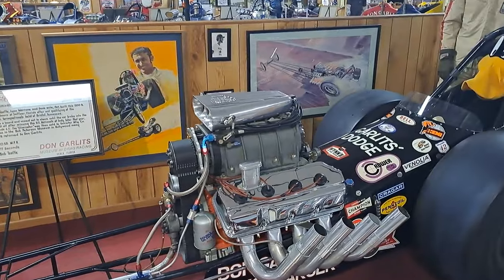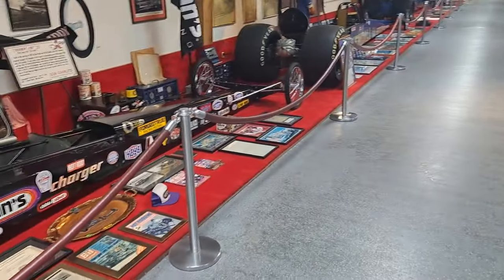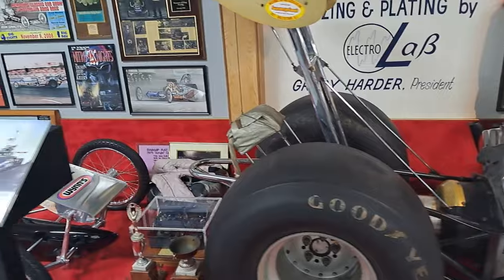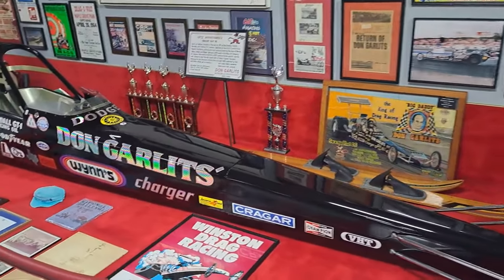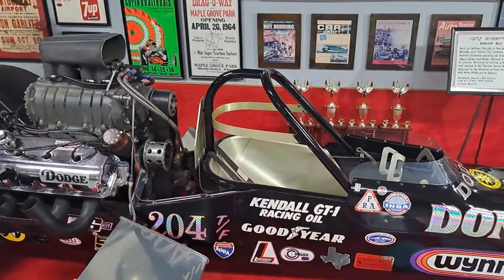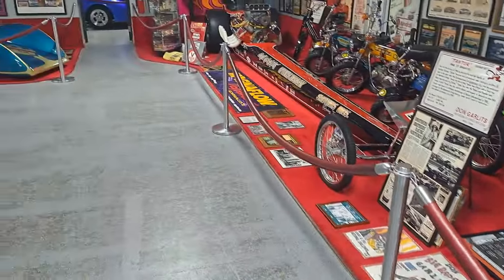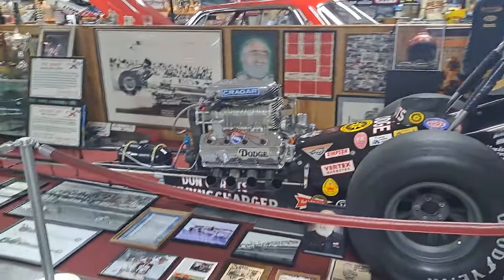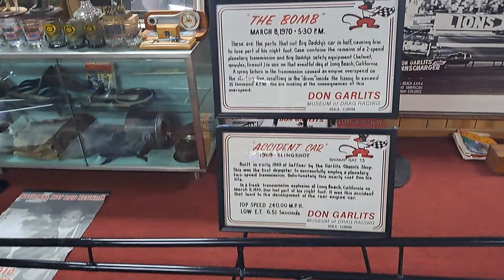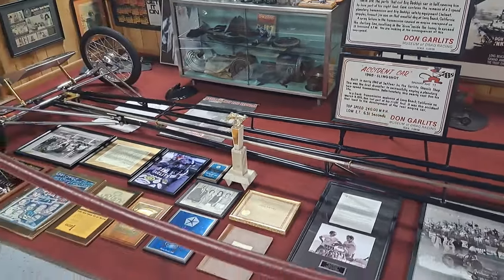There's a Swamp Rat 11 here — 220 miles an hour on that one. Over here we got Swamp Rat 22. It's the final round of the prestigious Grand American series of professional drag racing. The favorite is Don Garlitz. They call me the Swamp Rat because I'm from the swamp. I just never wanted to take second place in anything.